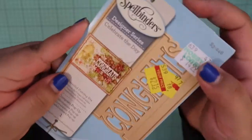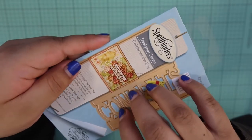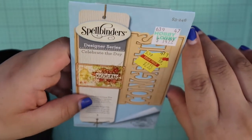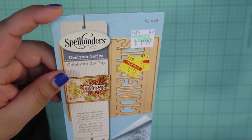Those and the We Are Memory Keepers embossing folders I really love as well. And then from Spellbinders I got this Congratulations popup. Here's what it looks like — it pops up in like the middle of your card or you can put it on the front. I've never had one of the Spellbinders popup dies before, so I'm going to have to fiddle with it. I thought that would be cool to grab for $2.15.